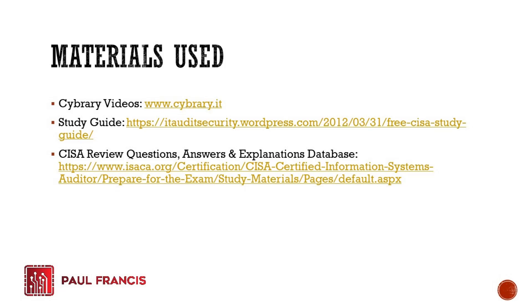The most important material you need is the CISA Review Questions, Answers, and Explanations database. If you're going to buy any review material, this would be the one. It costs around $150 to $200 for 12-month access. You don't really need any other material other than this one — that's basically what I did.